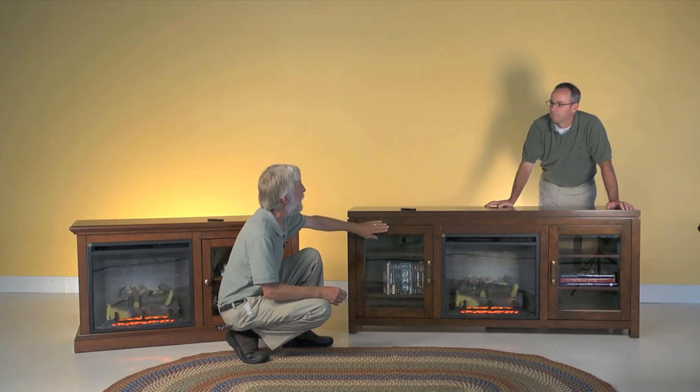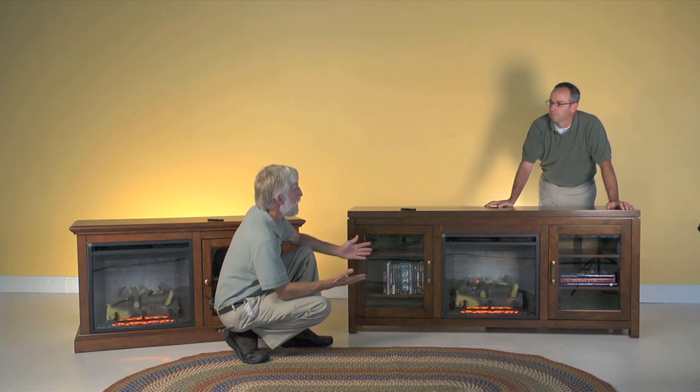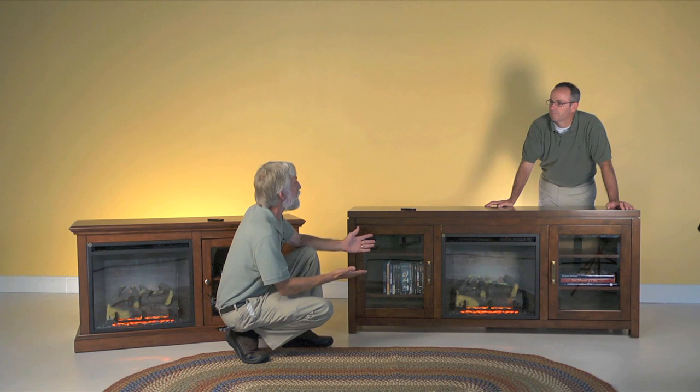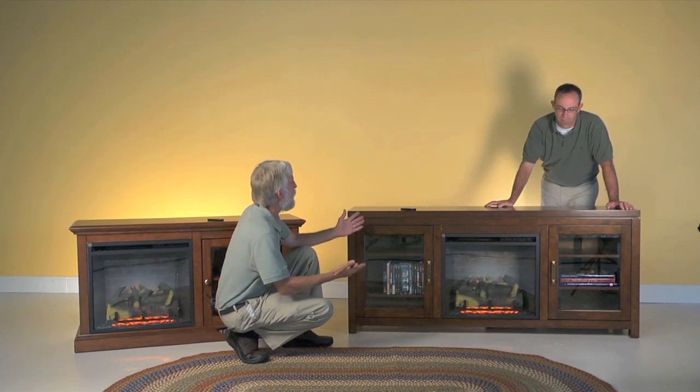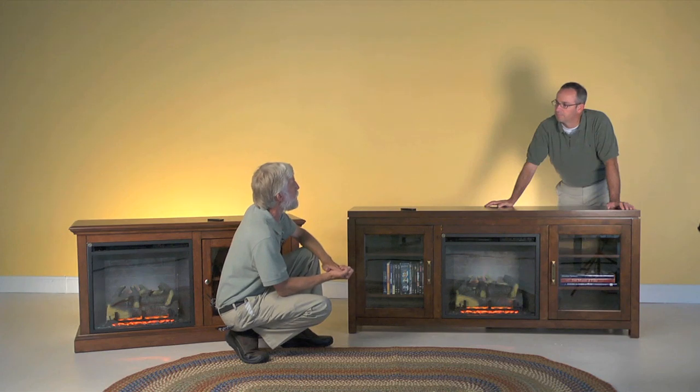It's an incredible combination of the warmth and ambiance of electric fire with the option of having your heater going at any time to heat the room, and beautiful furniture to complement all of your entertainment centerpieces.